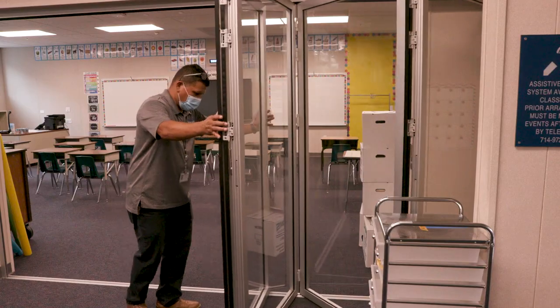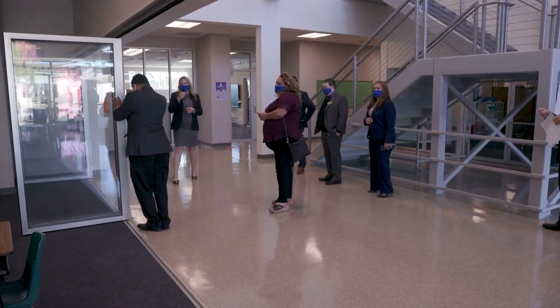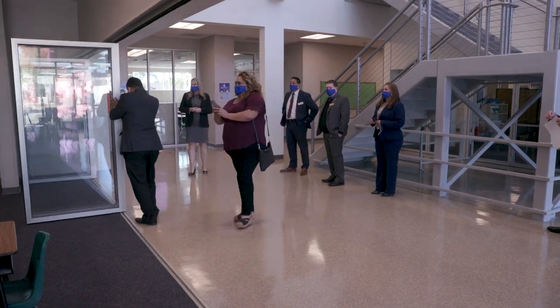The other thing about the interior of the campus is that we have glass movable walls that allow us to actually open the space up and do a lot more collaboration between classes.